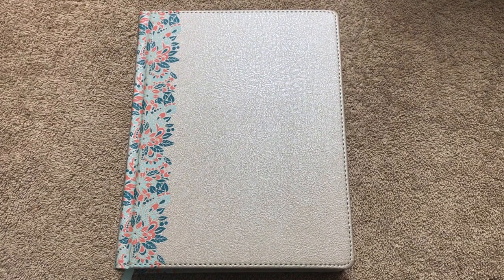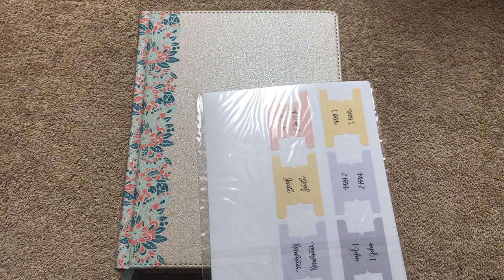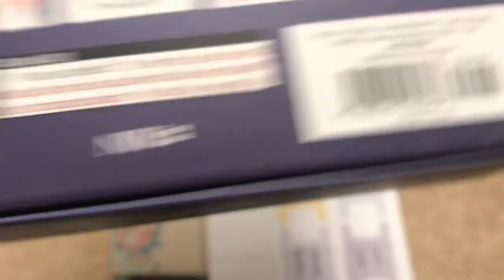Really a pretty Bible. You can either use the tabs or not — it just depends on whether you want to put them on. On the back it gives an example of how that will look with the different colors. So you can either go with the tabs or without. Again, this is the NIV Beautiful Word Bible, updated edition. I'll put a link in the description box. Just a really pretty Bible — if you're looking for a new Bible, this would be a great option.